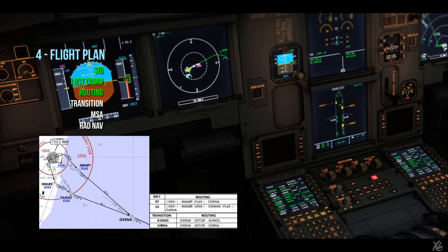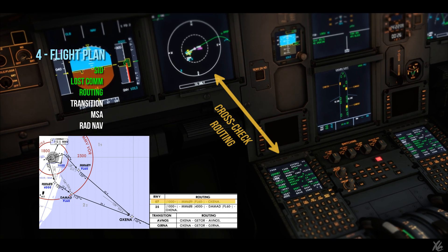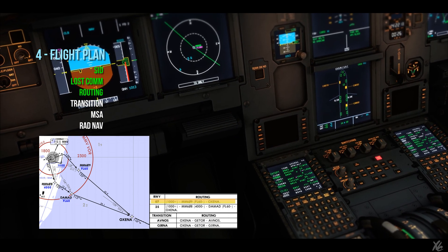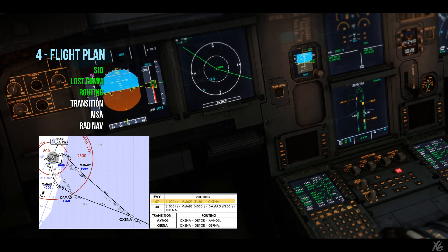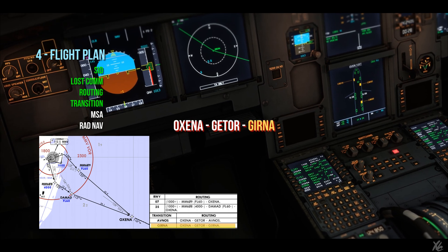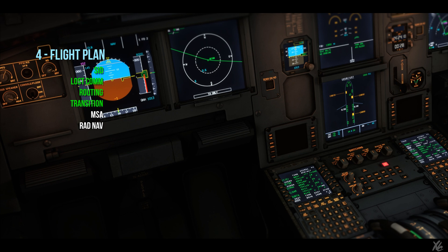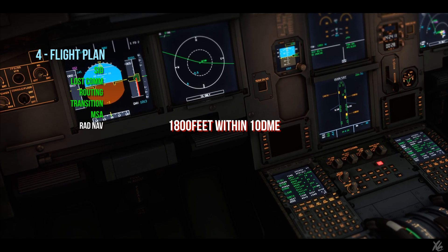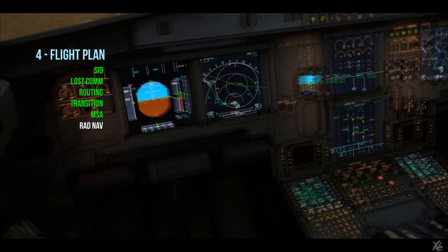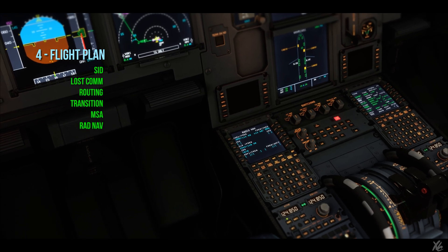Routing goes as follows: runway 07, 1000 feet above, thereafter MIC609 which is at flight level 60 or below — cross-check. Thereafter OXINA, transition is GIRNA, so from OXINA we go to GITOR, thereafter to GIRNA. MSA for the sector is 1800 feet within 10 DME initially, thereafter 2300 feet. We have Mike Mike Victor manually entered on both sides and identified.